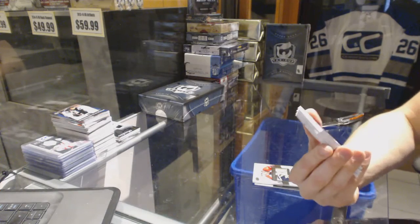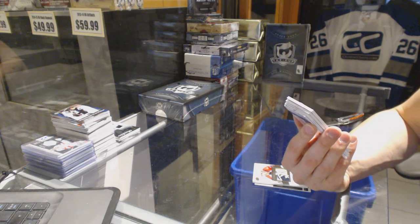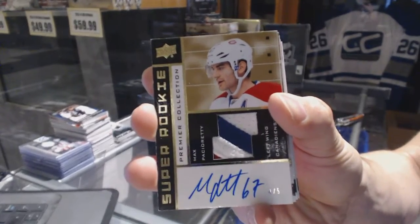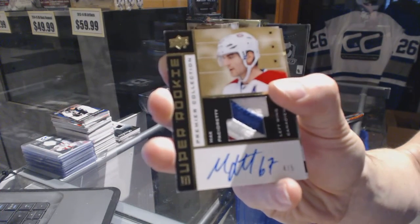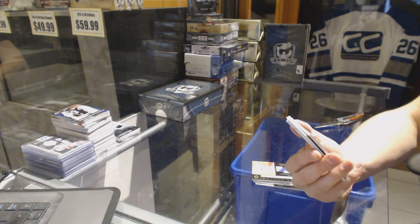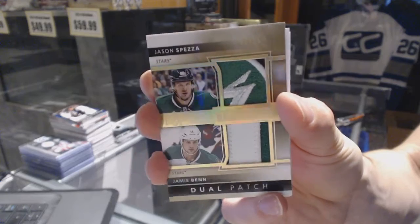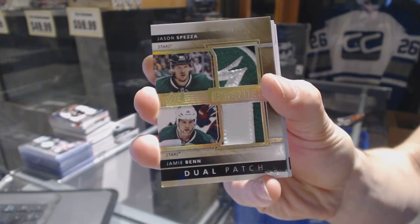Good team. We've got a 3-color 02-03 tribute patch and auto gold, number 4 of 5 for the Montreal Canadiens, Max Pacioretty. We've got a dual patch number 1 of 15 for the Dallas Stars, Jason Spezza and Jamie Benn.